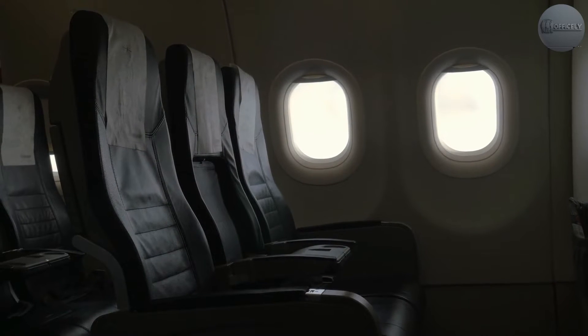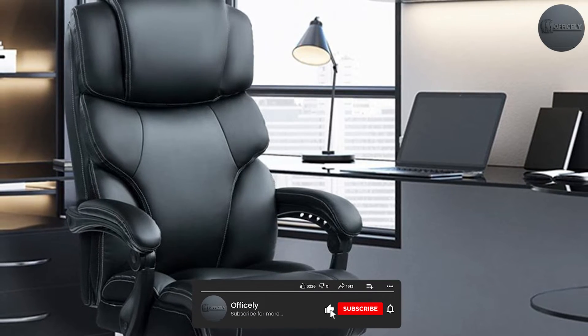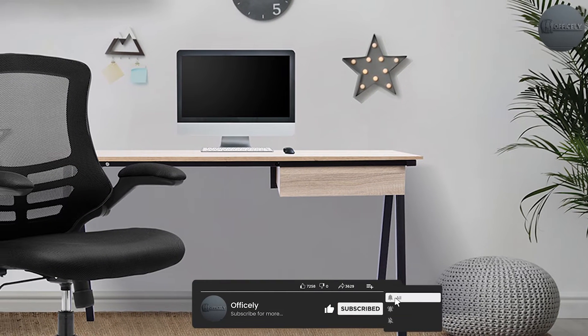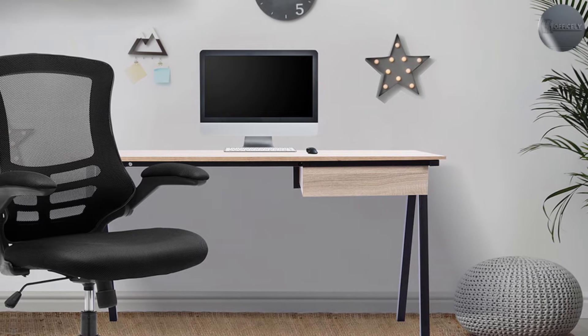Leather chairs are very popular looks-wise, but sometimes looks can be deceiving, which is why it's important to try before you buy. Mesh chairs may look pretty minimal, but they offer a huge amount of support that's not always obvious at first glance.